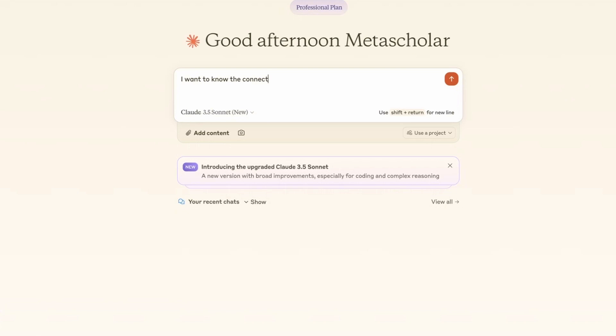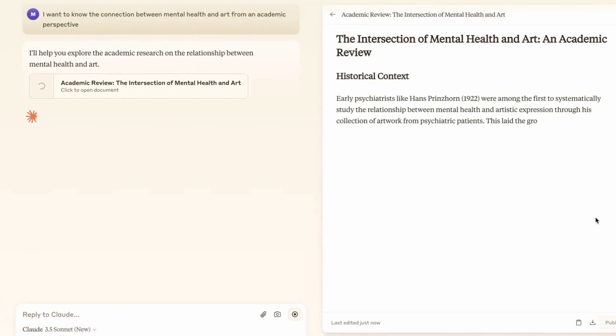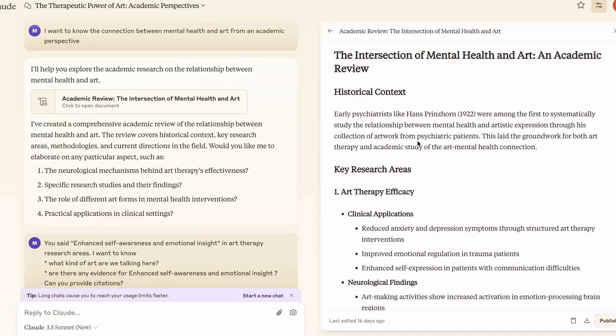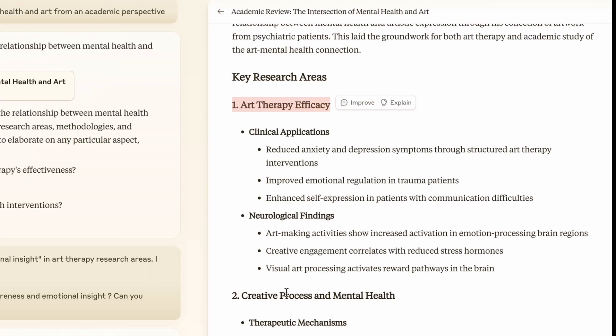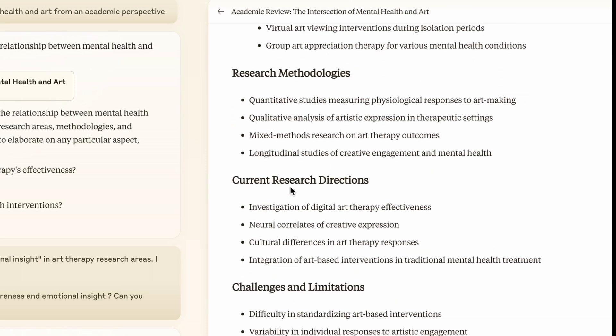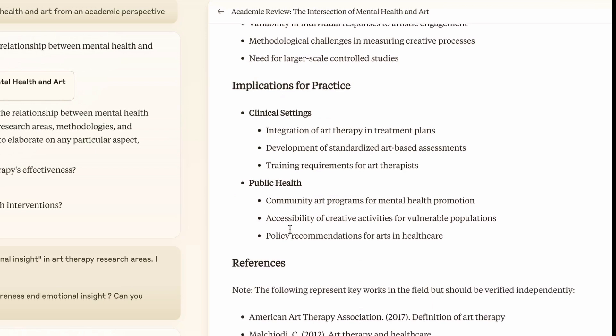Start with a broad question. I want to know the connection between mental health and art from an academic perspective. I'm specifying what kind of answer I'm looking for — academic perspective, not 'explain it as if I'm a five-year-old.' Claude is already giving me a very detailed and well-structured answer. It talks about the intersection of mental health and art as an academic review, covering key research areas like creative process and mental health, art viewing and mental well-being, research methodologies, research directions, challenges and limitations, and some key references. That's great — I'm already getting an overview of things.